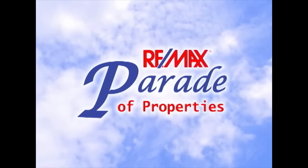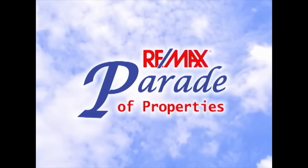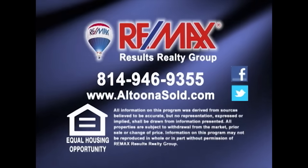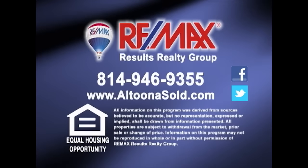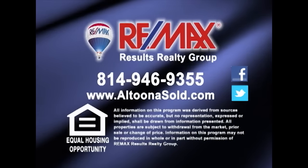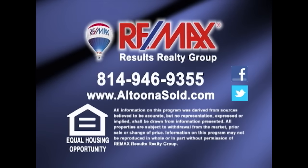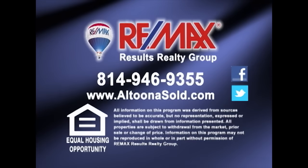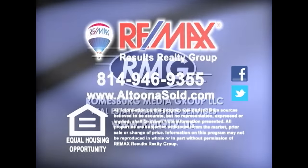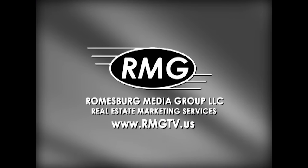Thank you for watching this week's Parade of Properties, presented by RE-MAX Results Realty Group in Altoona. For more information about any of the listings you saw on today's show, please contact RE-MAX Results Realty Group at 814-946-9355. Or learn more online at AltoonaSold.com. We'll see you next Sunday on the RE-MAX Parade of Properties.